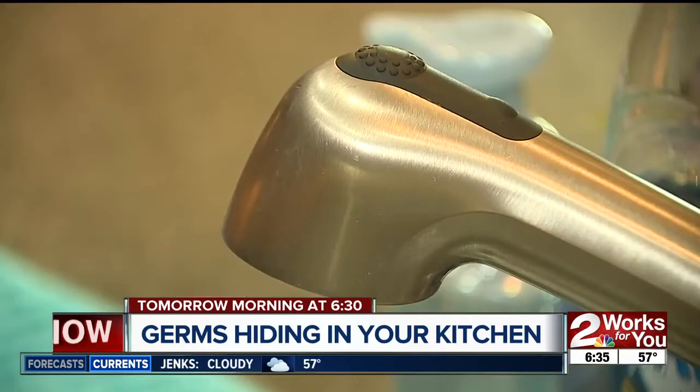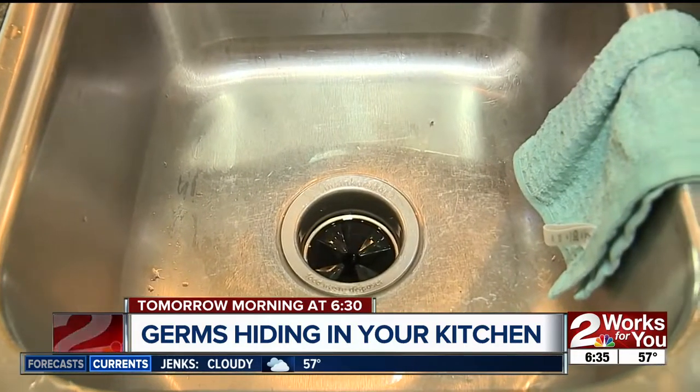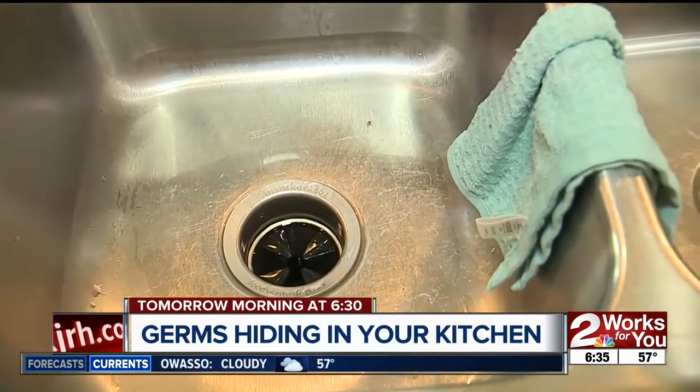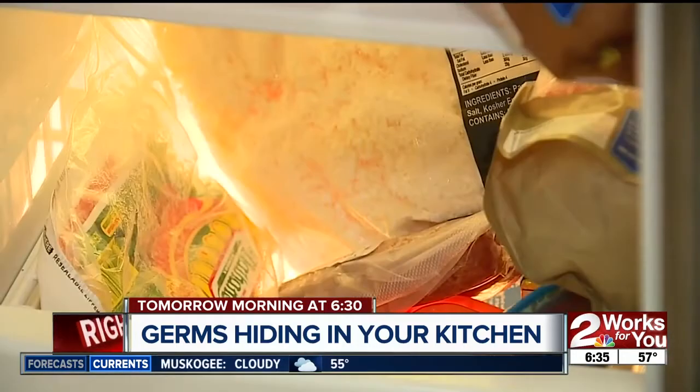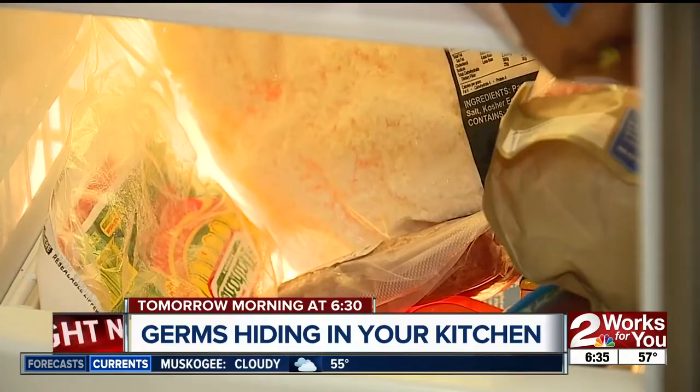I know what you're thinking — who has all the time to make all those products? Well, whether you buy them or you make them, you're going to need some of those cleaners for tomorrow's story. That's because we're showing you what germs are lurking in your kitchen. We enlisted the help of food safety experts who explore dirty kitchens for a living. We'll show you the five things in your home that would likely fail a health inspection. That's all new tomorrow morning at 6:30, right here on Two Works For You.